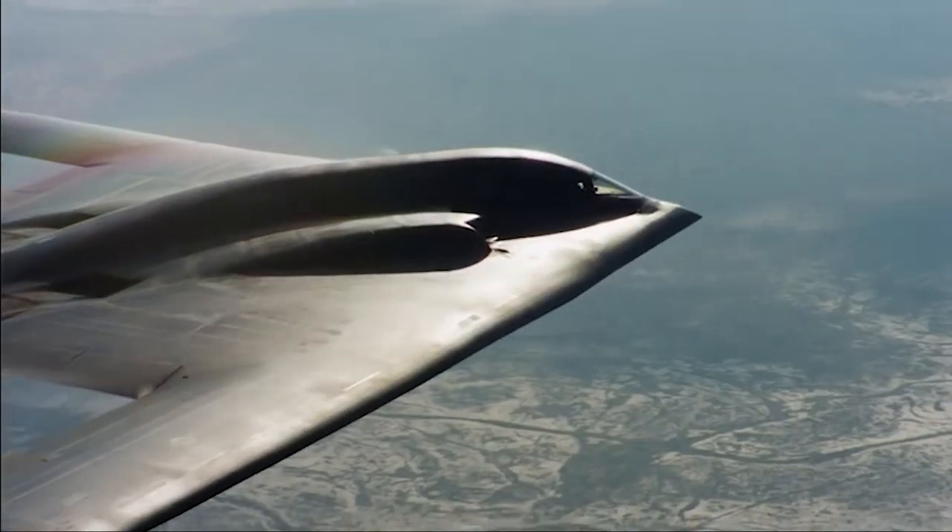The B-2 is dreaded by all Americans' rivals for one main reason: it carries nuclear weapons.